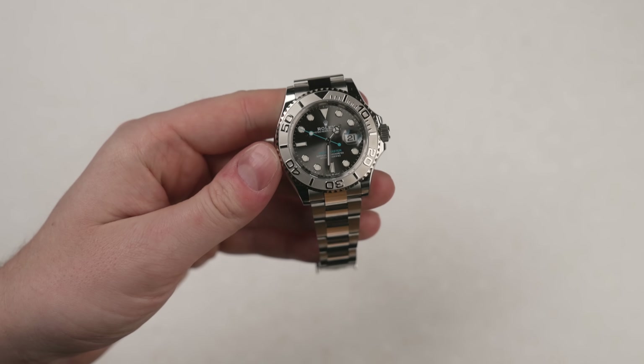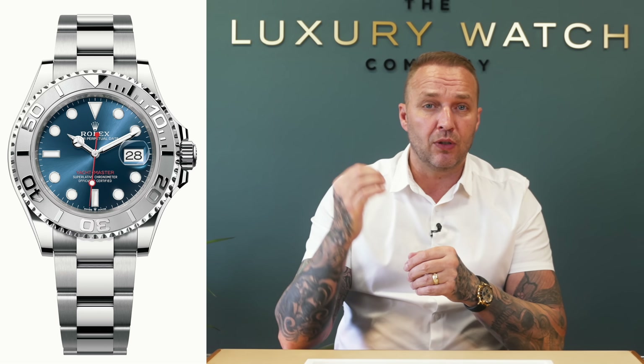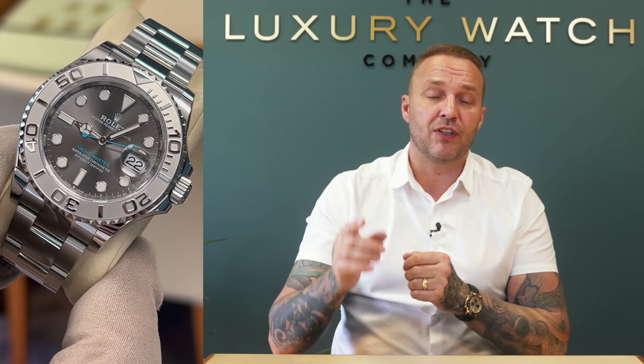For those who follow the channel, the Yacht Master 40mm is one we get requested to talk about constantly. It comes in two dial variations: the stainless steel Yacht Master 40mm in the blue dial with red marker, and the rhodium dial with the blue second hand marker. For me, that watch in the current market is definitely one where you should go straight to the gray.